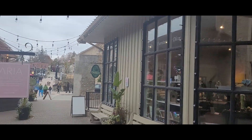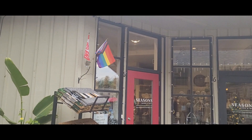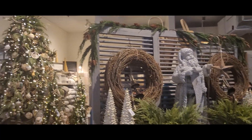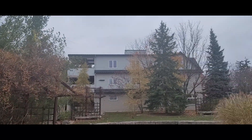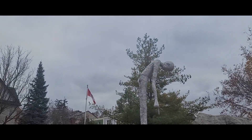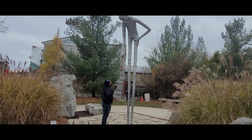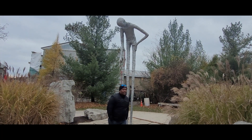So we just stopped at a shop here in Elora — we checked out this season's home gift Christmas store. There's some cool artwork here that we're checking out.